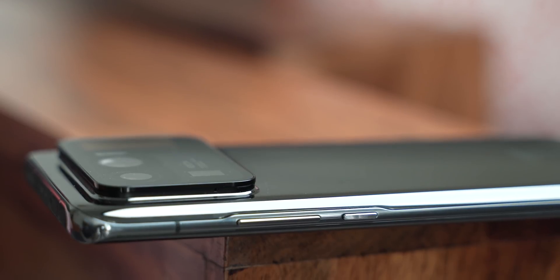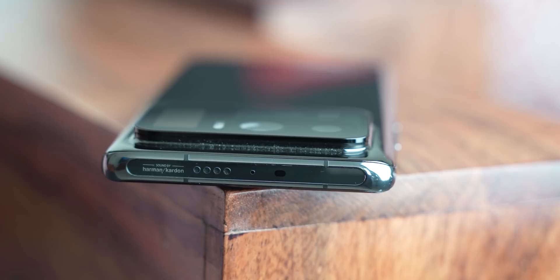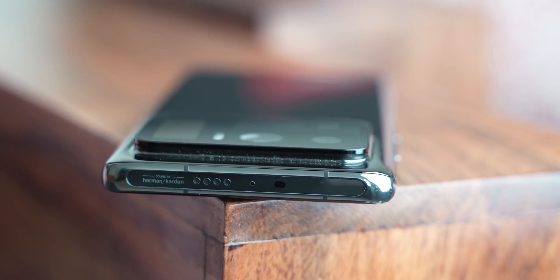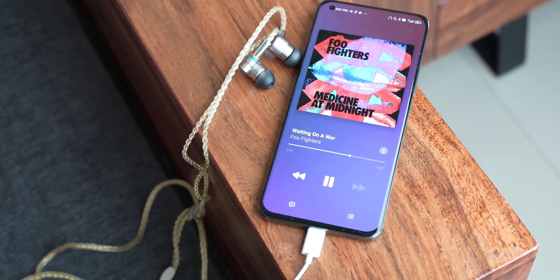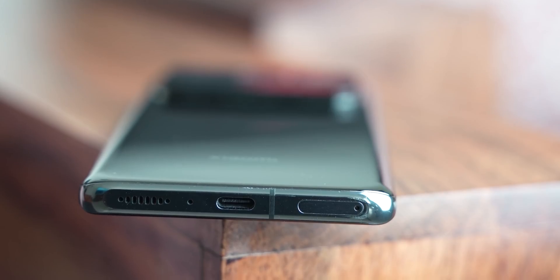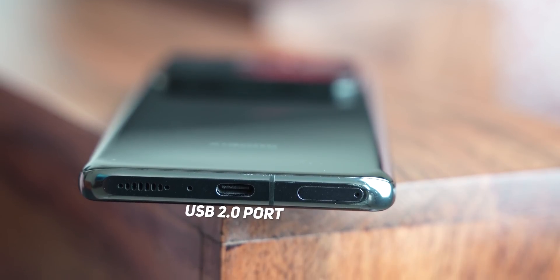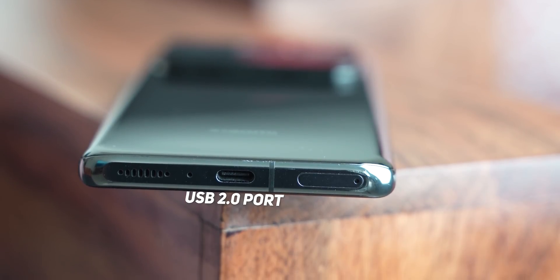As for the rest of the design, you get an extremely nice and tactile set of power button and volume rocker. There are dual speakers tuned by Harman Kardon, which Xiaomi has proudly etched on the top edge. Also on the top is Xiaomi's infrared scanner. You do not get a headphone jack, but Xiaomi does bundle a Type-C to 3.5mm adapter in the box. That said, it is a major letdown that the Mi 11 Ultra has only a Type-C 2.0 port — it should have been 3.0 for ten times faster transfer speeds.